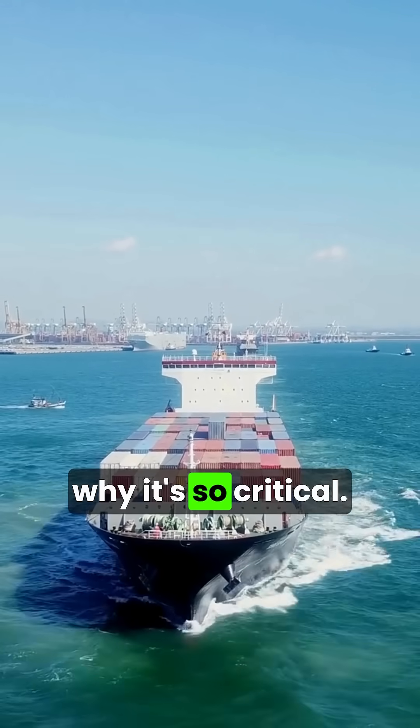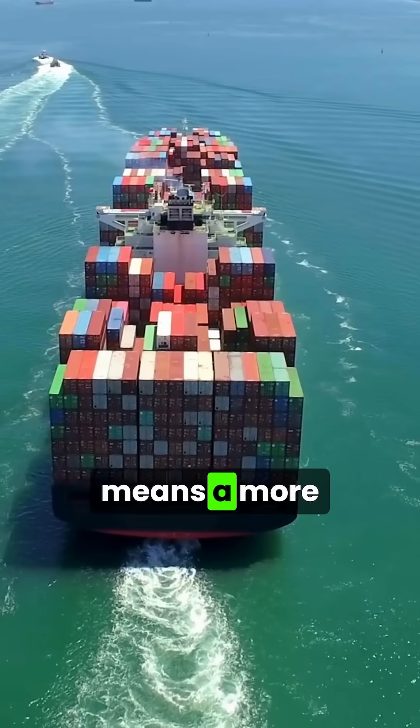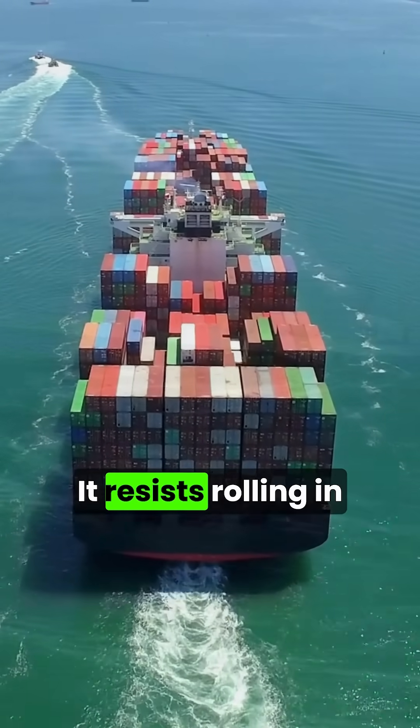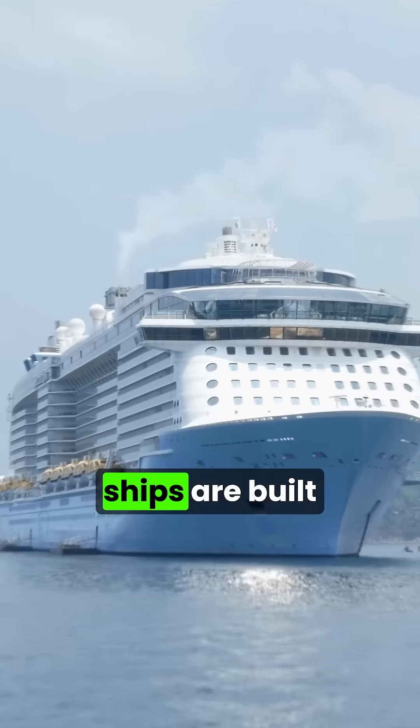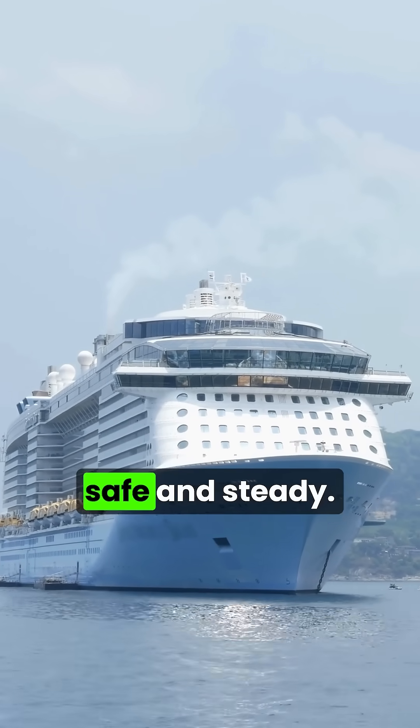Let's break down why it's so critical. First, stability. A wider beam means a more stable ship — it resists rolling in rough seas. That's why cruise ships are built with wide beams, to keep thousands of passengers safe and steady.